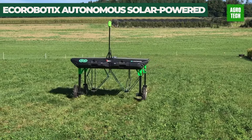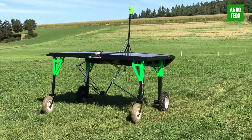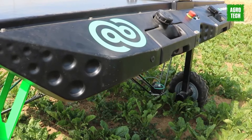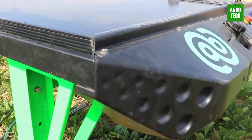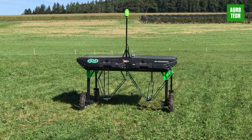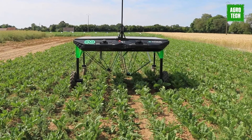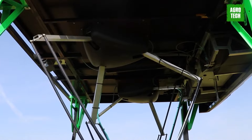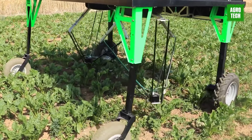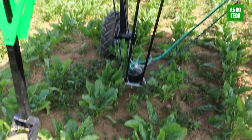The Ecorobotics Autonomous Solar-Powered Weeder operates independently without human intervention. Using its camera, GPS, RTK, and sensors, it navigates and positions itself accurately. Its vision system tracks crop rows and identifies weeds within and between rows, and two robotic arms then apply precise doses of herbicide targeting detected weeds. Powered entirely by solar energy, the robot remains autonomous even in overcast weather conditions. It adjusts its speed based on weed density, making it ideal for low to moderate weed concentrations while minimizing herbicide usage.